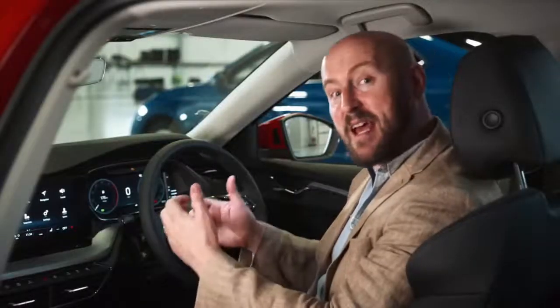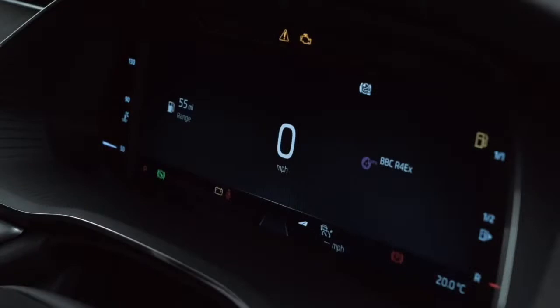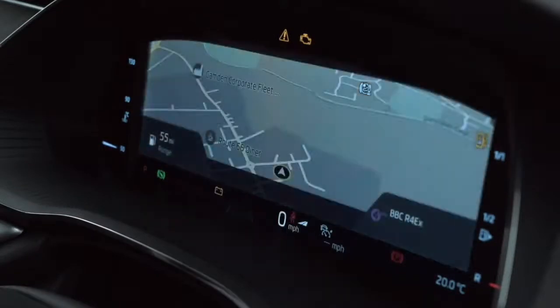Let's take a look at some of the tech: the new generation virtual cockpit and the new graphics on the multi-function display. This is a car people will want to drive, that's for sure.